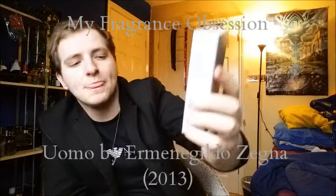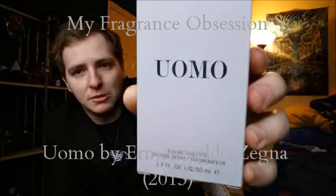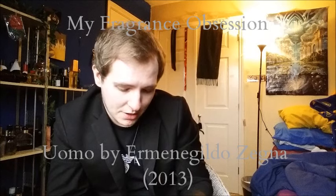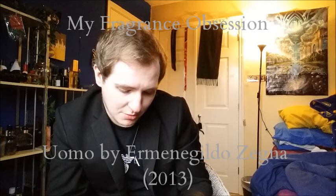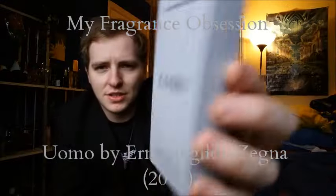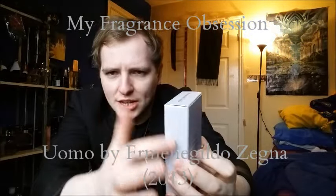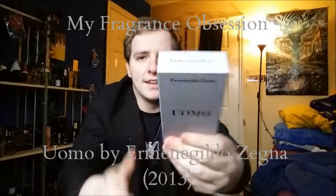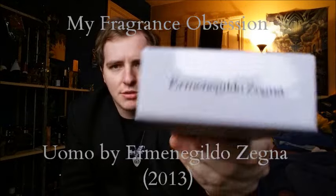We also get Ermenegildo Zegna across the top there in black embossed writing. Eau de toilette natural spray, 1.7 ounce, 50ml. The fragrance itself is made in Switzerland — really cool. Ermenegildo Zegna parfums distribution, New York. On the sides we get this shiny card which is a really nice feel, and we also get the name of the house on the top. Let's tear into this box — I'm actually really excited to see what the bottle looks like.